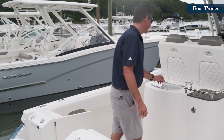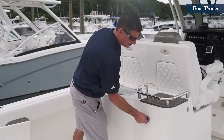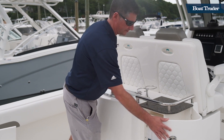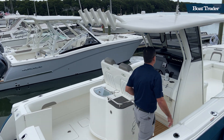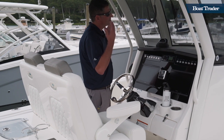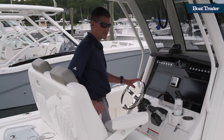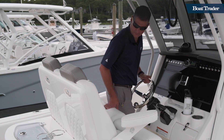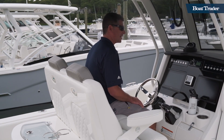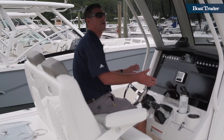With a true center console fishing boat, you got a live well with a built-in tackle center. The console offers good protection while still giving you that open boat feel and experience on a nice day. Comfortable leaning post, and the boat's also really comfortable when you're sitting down on it. State-of-the-art electronics adorn the helm.